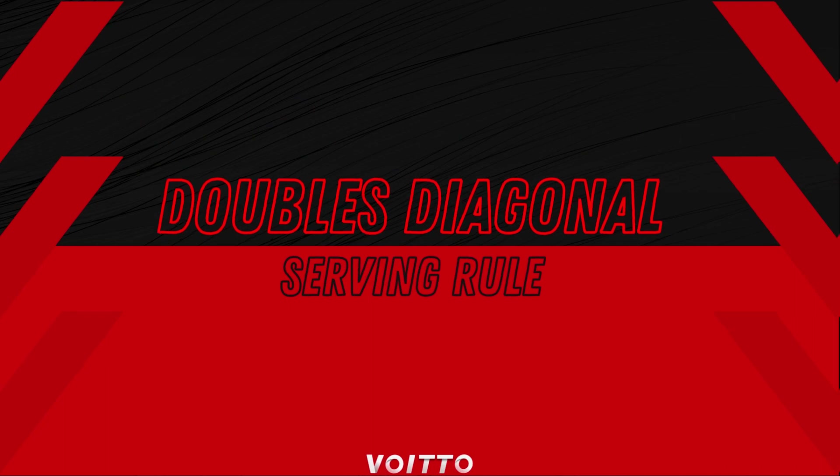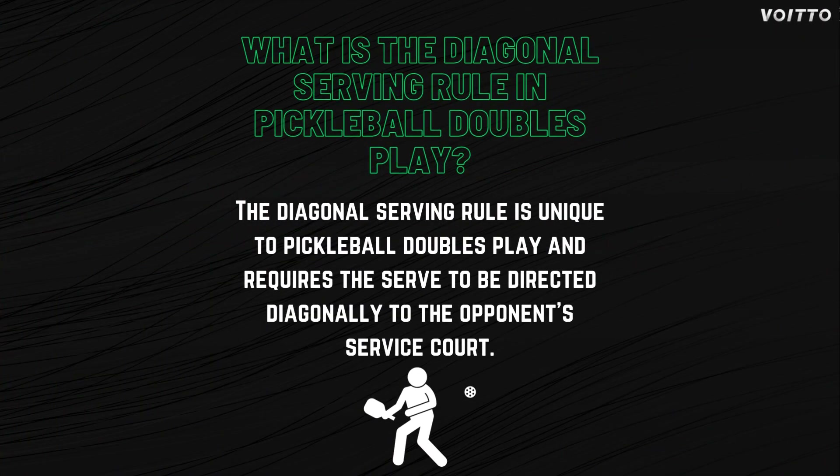Doubles diagonal serving rule. What is the diagonal serving rule in pickleball doubles play? The diagonal serving rule is a unique requirement in pickleball doubles play, where the server must direct their serve diagonally to the opponent's service court. This rule ensures that each team has an equal chance to return the serve and prevents any unfair advantages.